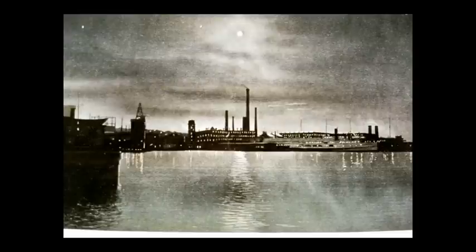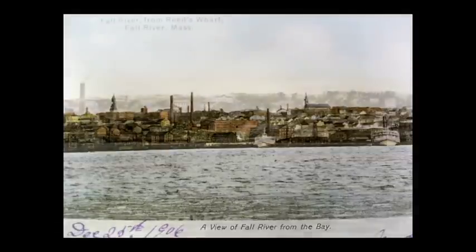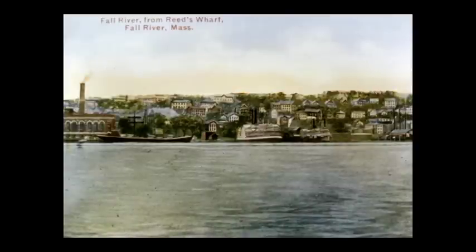The Fall River Harbor by night — this is an artificially produced card to give the feeling of a nighttime scene. Note the Fall River Line steamer at the pier. Here we have a shot of the Fall River Harbor in 1906 taken from the Somerset side of the river. Note the Hathaway Street power plant with a coal ship at the pier.